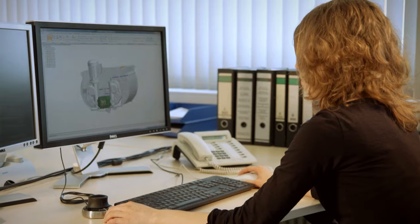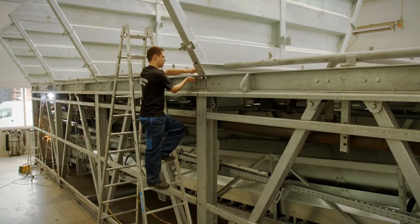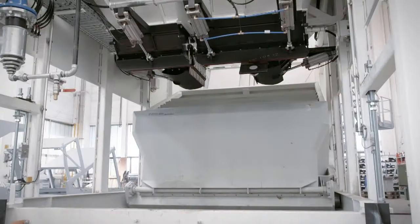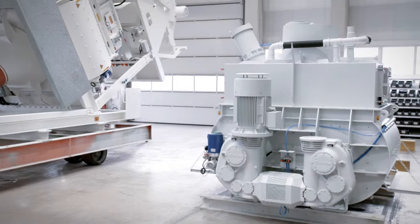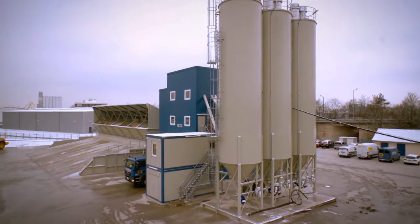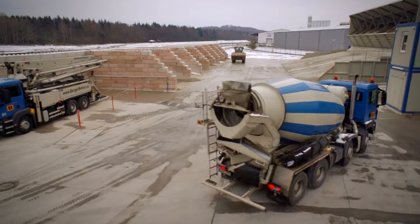In our facility in Memmingen, we concentrate on a highly demanding technical manufacturing process and put our permanent focus on custom-made production. This incorporates over 45 years of experience in the development of Stetter concrete batching plants — from reliable, economical and modular concepts to individual design modifications adapted to individual requirements.